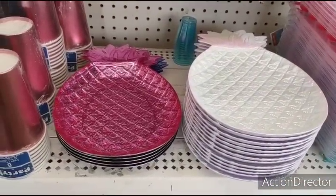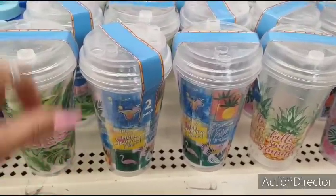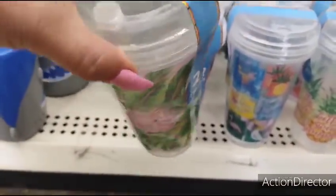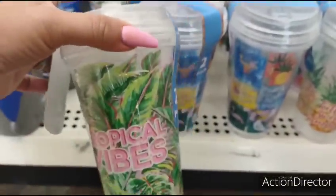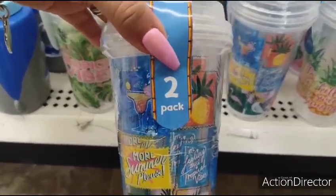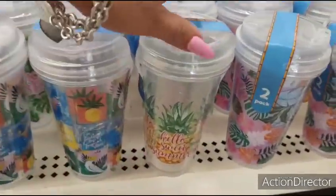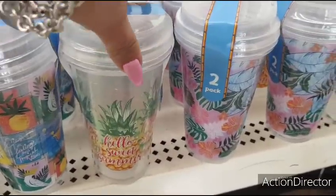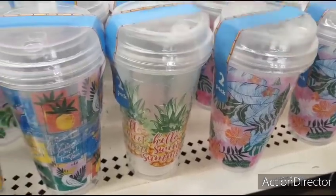Very similar to what we saw at Family Dollar yesterday. These are now two for a dollar, and you have it in tropical vibes. There's room for a straw or a sippy cup. I love this pattern — it's a two-pack for a dollar, so that is awesome. You have four different styles: 'Hello Summer' with a pineapple, and then the pink with all the floral and the leaves.